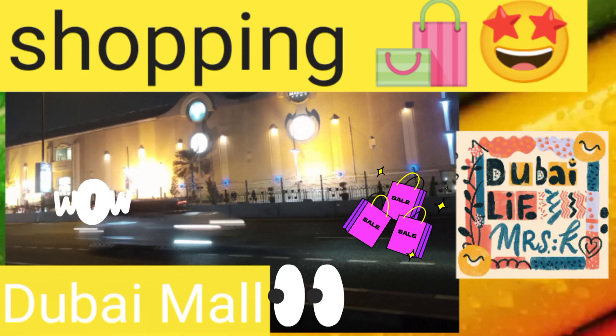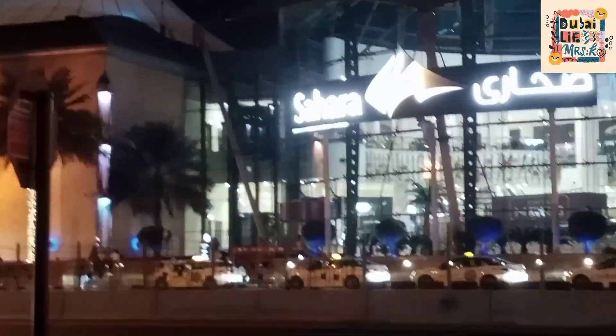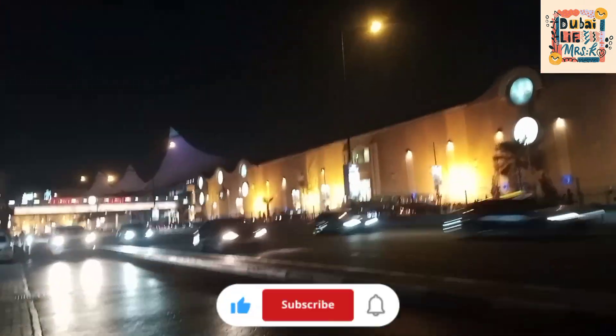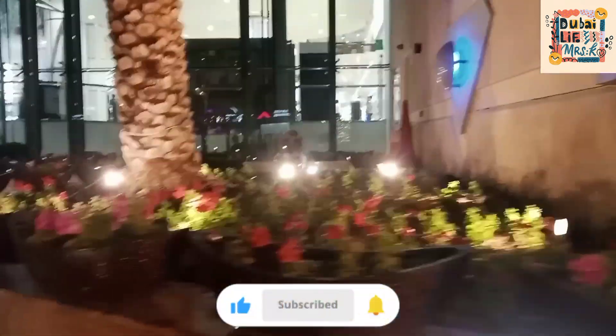Assalamu alaikum guys, welcome back to my another vlog, Dubai Life with Mrs. K. I hope you will be totally fine and I will be totally fine. Guys, I will take you to Dubai's very beloved mall — Sahara Mall — which is located in Dubai-Sharjah. This is such a pretty mall, so beautiful, and its ambiance is very beautiful.